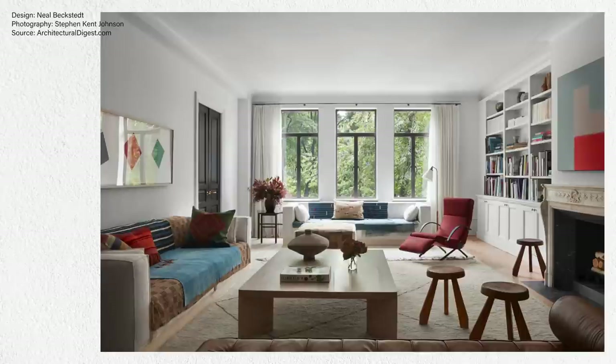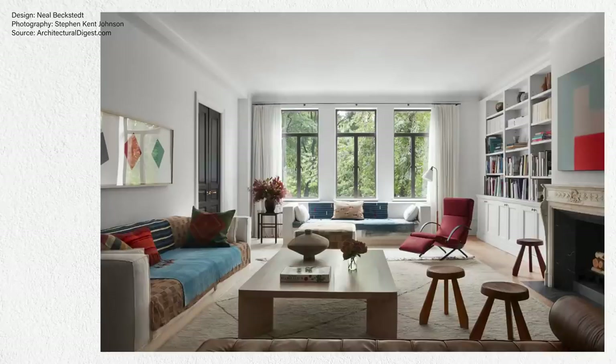Let's start off with this first one. This is a New York City apartment by designer Neil Beckskett — I hope I'm saying that correctly. I'll go ahead and link all the designers mentioned below. Definitely go check out their work, their portfolio, follow them on social media. They do incredible projects. This one is by Neil Beckskett, featured in Architectural Digest. This New York City apartment is absolutely gorgeous. What drew me in was the use of color.